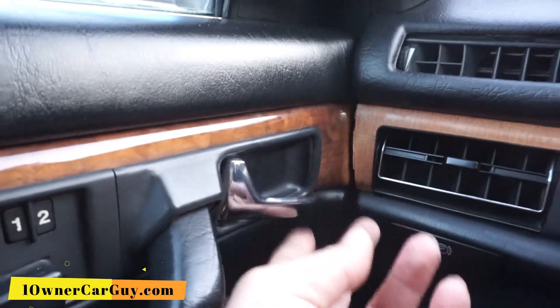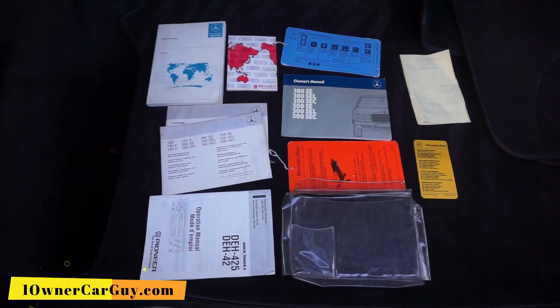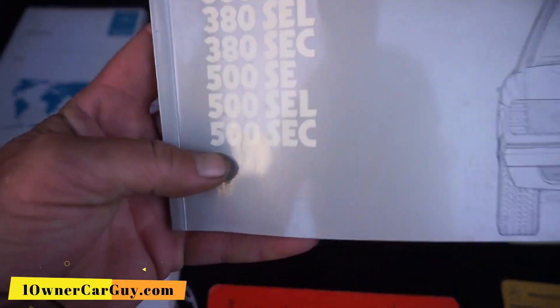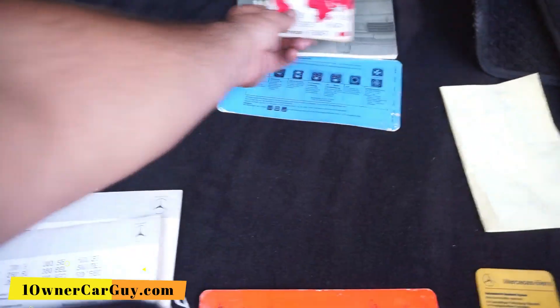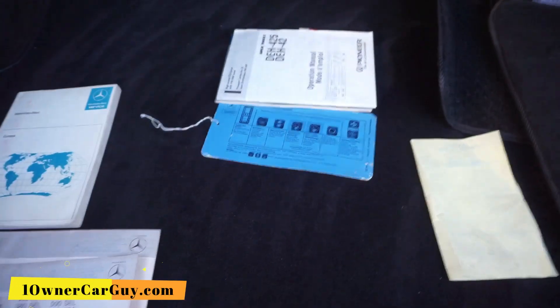That door handle drags a little bit — easy fix. As you can see, these are indeed Debra's keys. It's got the original owner's manual — they made them for a lot of different cars. It tells all about everything in it. And then, to boot, the Becker Auto Radio — Becker Europa came in these. It's a gray market car. It's also got a Pioneer in it, and you can put it back to however you want. There's the manual for it.